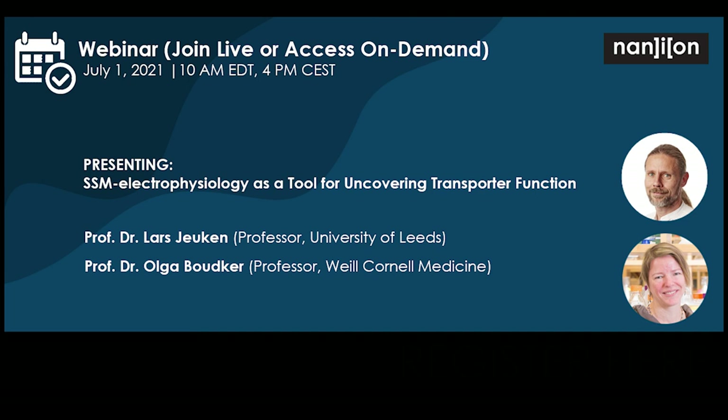Thank you so much, Olga and Lars, for the presentations today. For everyone in attendance, we will make a copy available in the coming days, as well as a transcription of the Q&A session. Any questions after the fact can be directed to the presenters. Lars thanks the Anian team for organizing this series. Olga then asks Lars a last-minute question about the complex 1 deactivation/activation mechanism - Lars notes cryo-EM structures are now available through collaborator Judy Hurst at Cambridge, and what governs the transition from deactivated to activated state is currently under investigation.